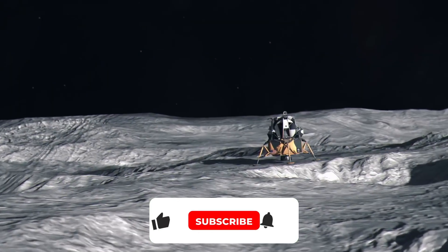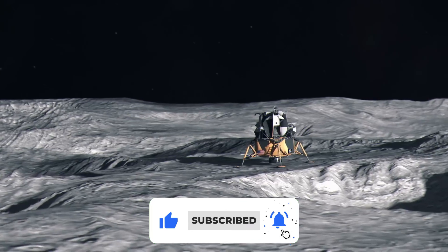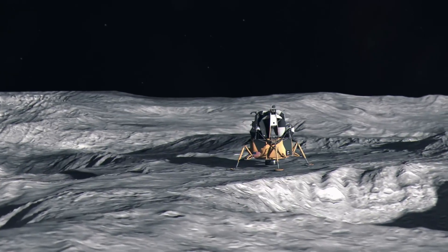If you enjoyed this video, please leave a like — it's very important. And if you haven't subscribed to the channel yet, I invite you to click the subscribe button below.